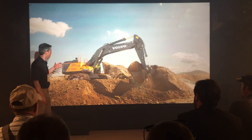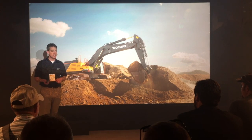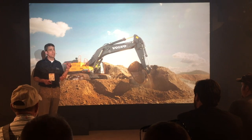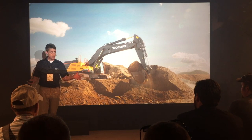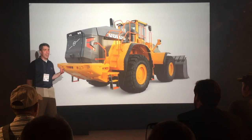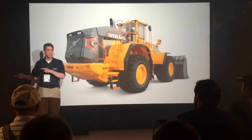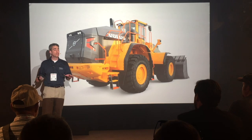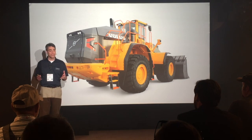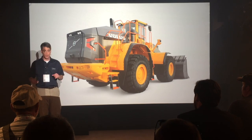Maybe you walked under our EC750E excavator just as you entered the theater a few minutes ago. This is Volvo's newest and largest tracked excavator for regulated markets like North America. If you work in quarry and aggregates, be sure to see Volvo's L350H as well — just outside the exit to your left. This is Volvo's latest version of our largest wheel loader, unveiled in its global debut here at the show just three days ago.